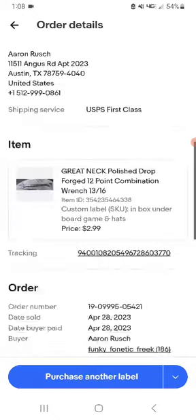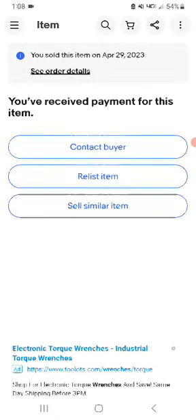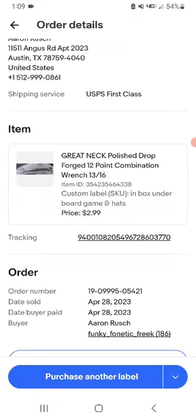This is a gray neck polish drop forged 12-point combination wrench. I've finally been selling some of these. I picked this wrench up at a milk auction and it sold for $2.99 plus $6.50 shipping — not a whole lot of profit there.